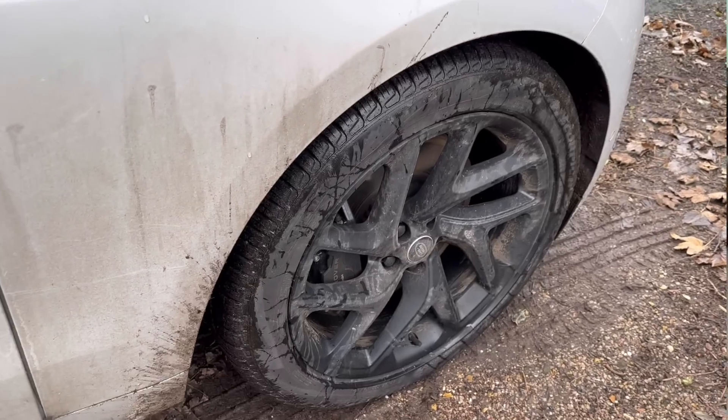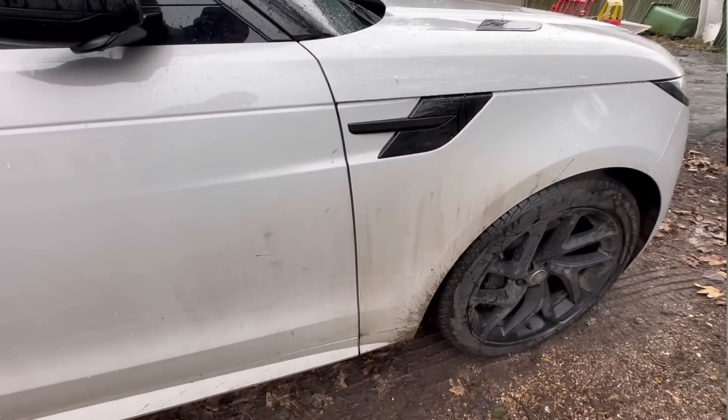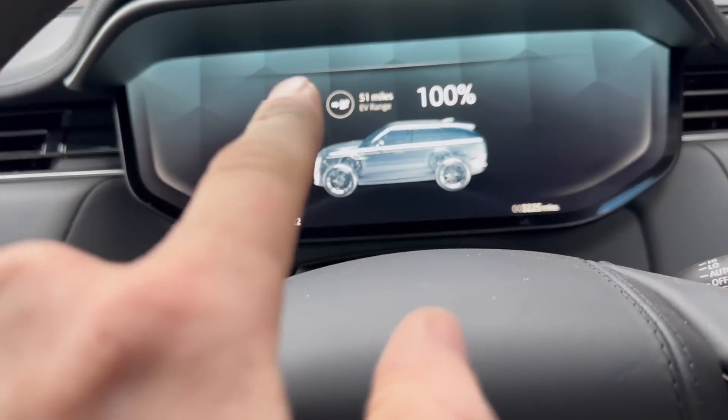A few people have been saying why don't I talk about and do a review of my car. I've had it two months now and it's on 3,000 miles. This is a Range Rover Sport 2022 review — a 440 bhp equivalent electric hybrid. I'll show you around inside, what I like and what I don't like.